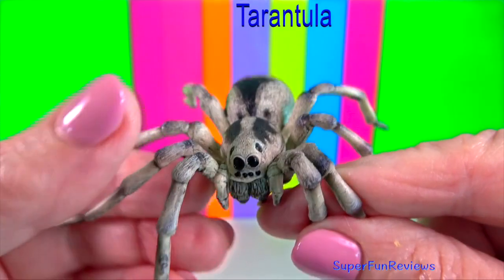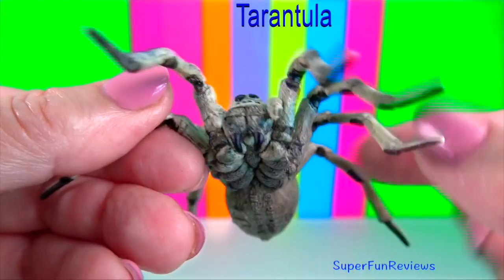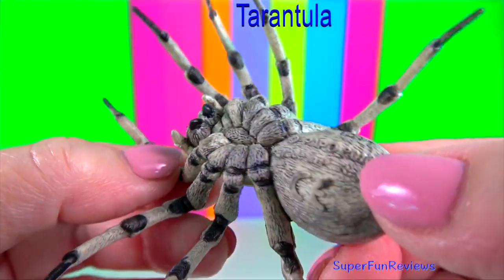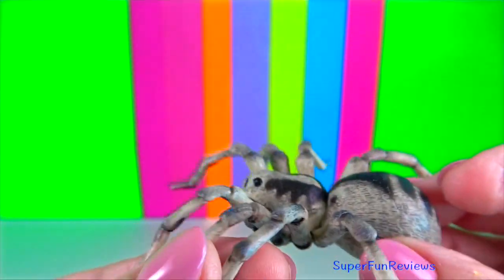Tarantulas move slowly on their eight hairy legs, but they are accomplished nocturnal predators. Insects are their main prey, but they also target bigger game, including frogs, toads and mice.